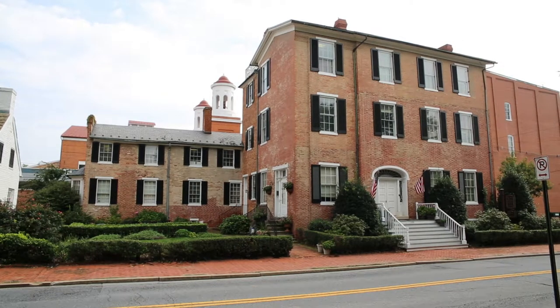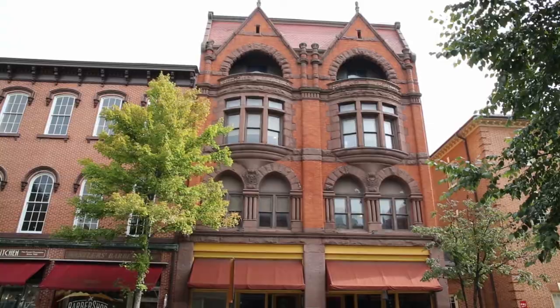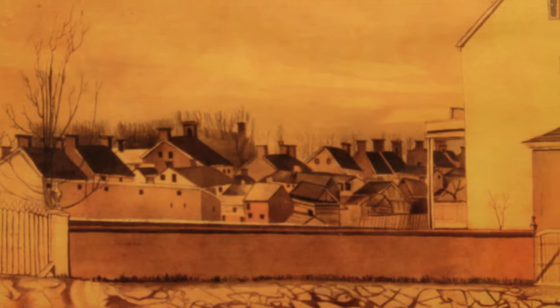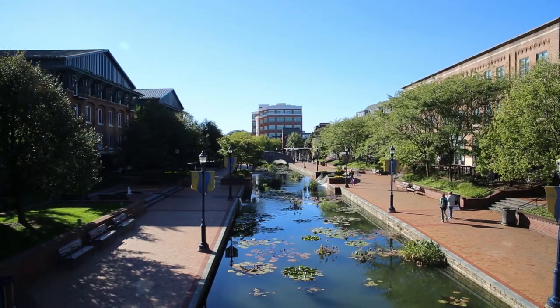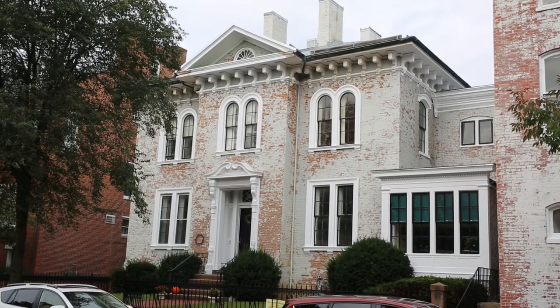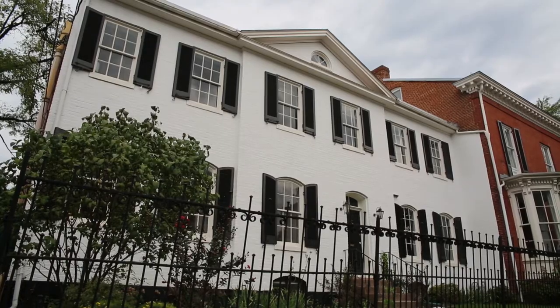Today, the City of Frederick features a wide range of architectural styles that reflect the region's history. The community started as a small colonial town in the wilderness of the Monocacy River Valley and has evolved into a modern and successful city. Still, Frederick has retained physical remnants of its initial development from early German and English settlers.